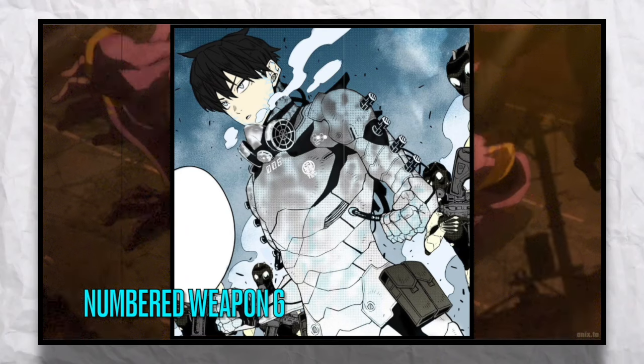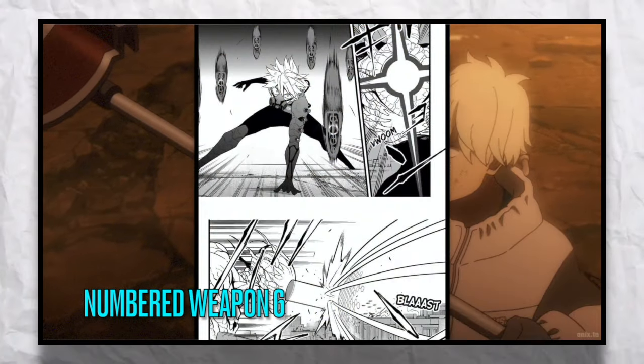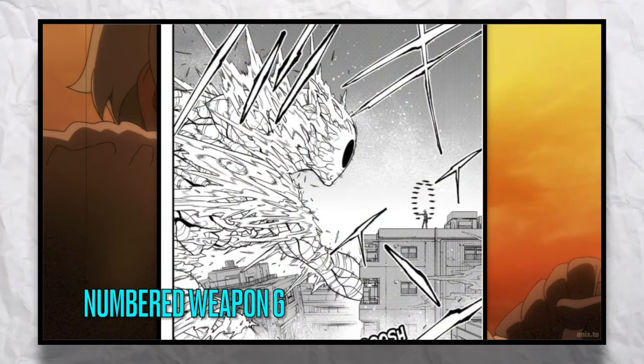Weapon 6 actually provides Leno ice abilities. The suit even comes with its own special weapons — small floating cannons which provide Leno even greater control of his ice abilities.